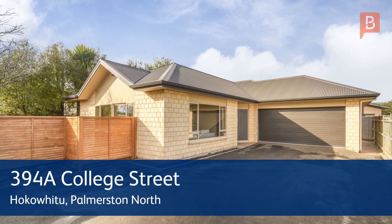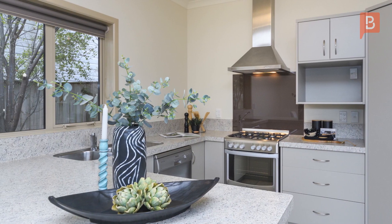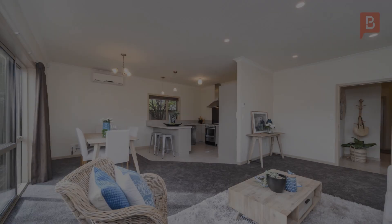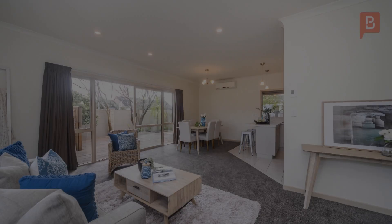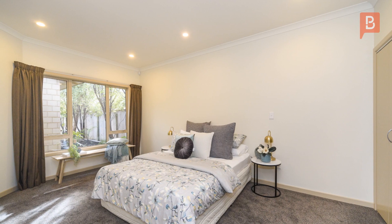This gorgeous three-bedroom townhouse has got everything you need. Situated in the heart of Hawkewitu, it's handy to Massey University and zoned for Palmerston North Girls and Boys High Schools, as well as Intermediate Normal. You can also hop next door to College Street Normal, the plaza and other amenities.